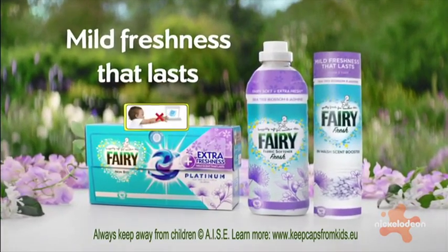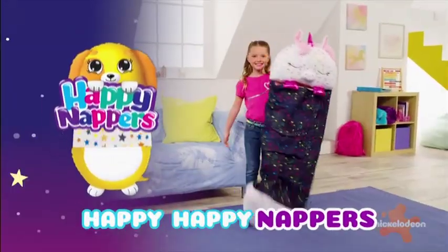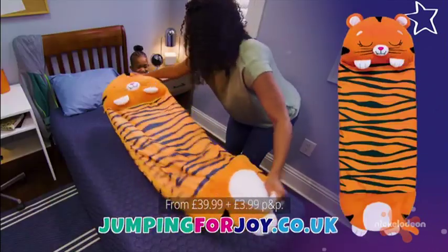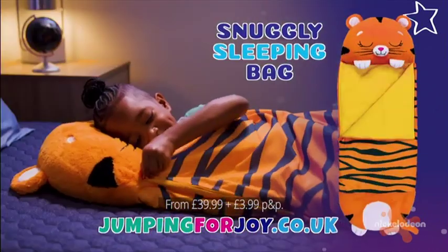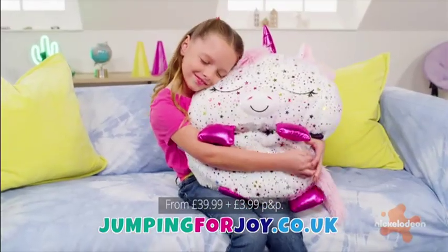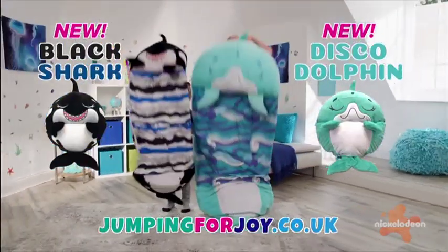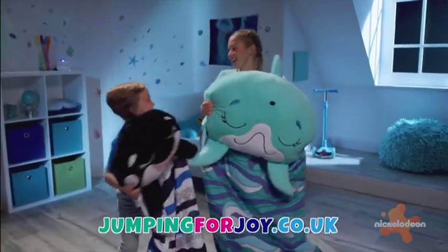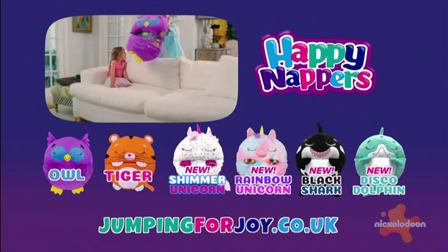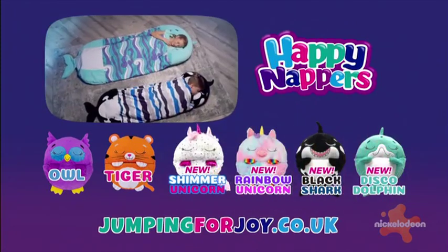Always keep out of reach of children. They are Happy Nappers — the perfect play pillow that pulls open to a snuggly sleeping bag surprise. And here's an even bigger surprise: now there are all-new colourful, lovable designs. Unicorns sparkle and shine, and the dolphin and shark pop open for wavy ocean adventure fun. I love my Happy Napper dolphin. Choose your child's favourite new super snuggly Happy Napper — visit jumpingforjoy.co.uk today.